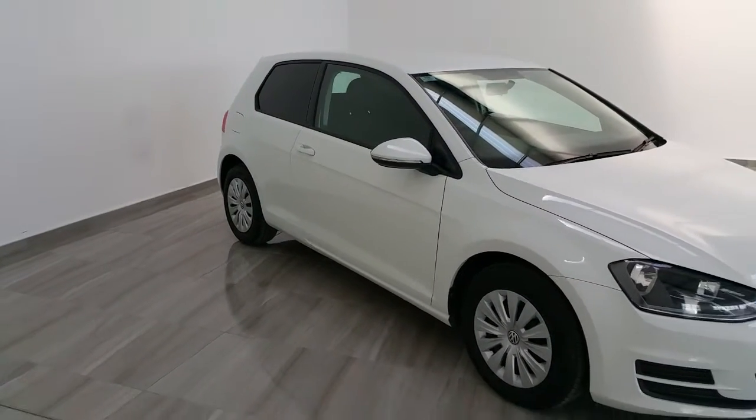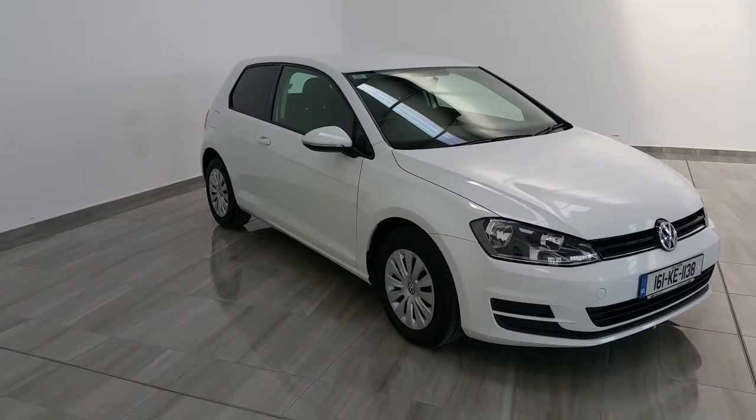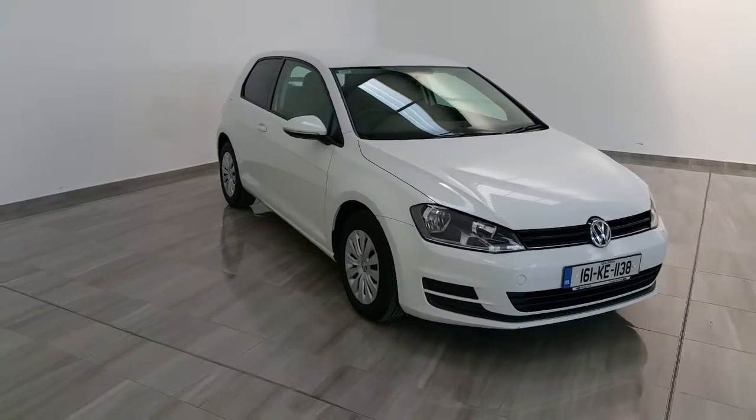The van is a one owner van with only 100,000 kilometres on it, and will be supplied fully serviced and validated, and come with a 12 month comprehensive warranty.